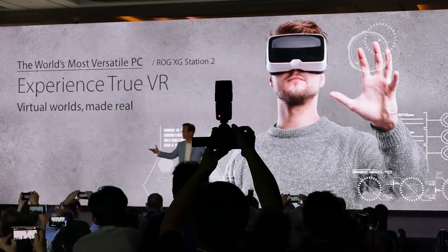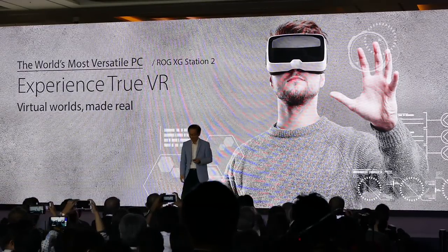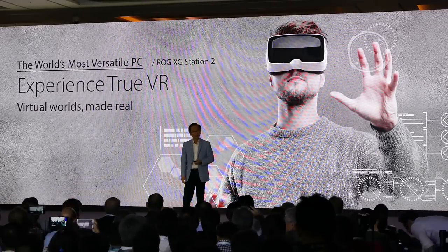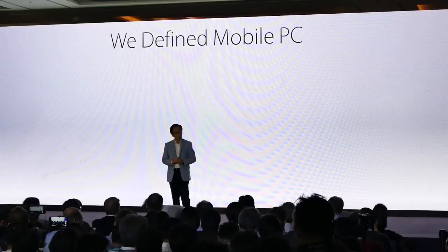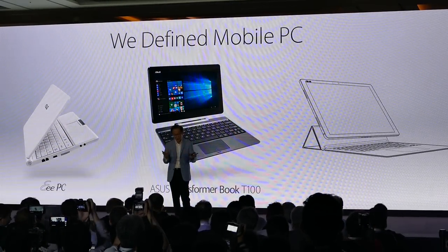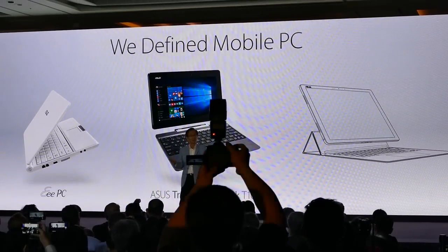Isn't it incredible? In truth, we revolutionized the computing industry with our EPC. Thank you!